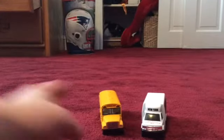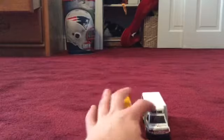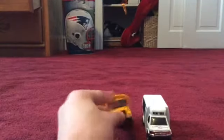Hi everybody, I just want to welcome you to another comparing video between a school bus and a sightseeing bus.